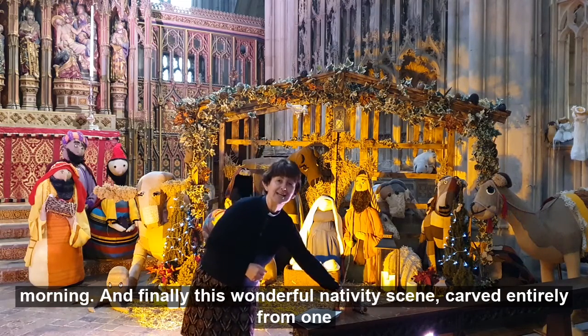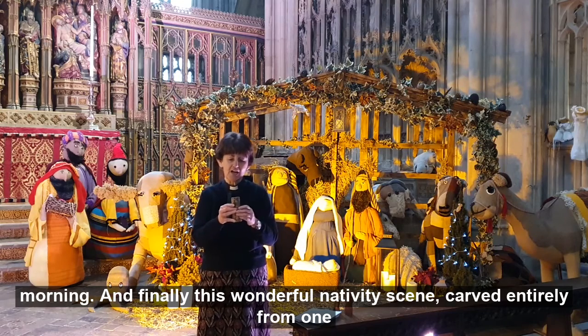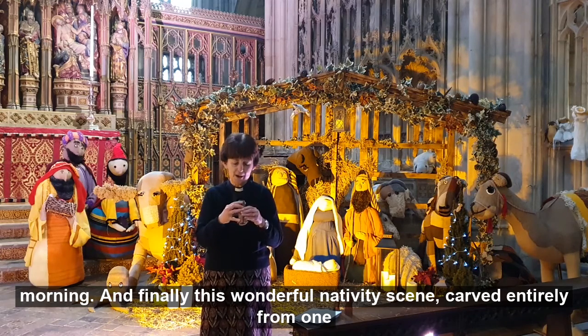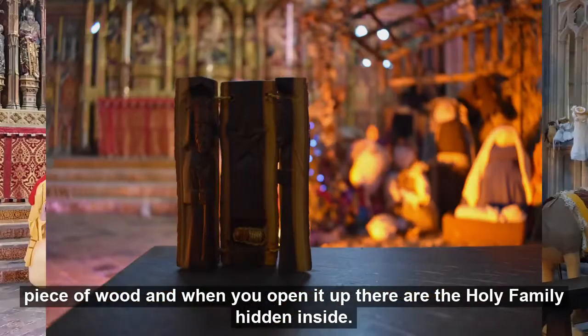And finally, this wonderful nativity scene carved entirely from one piece of wood, and when you open it up there are the holy family hidden inside.